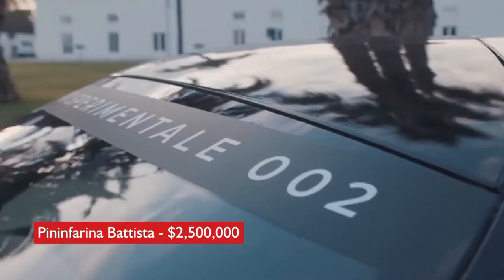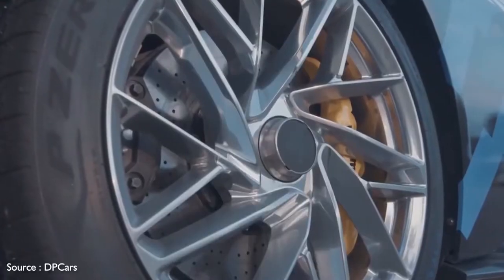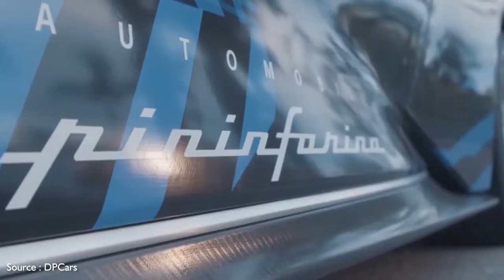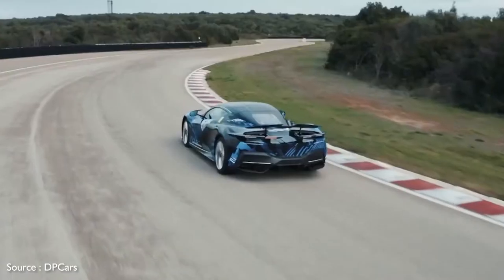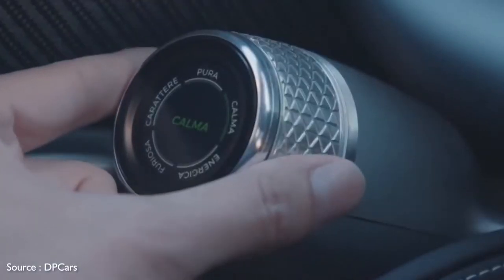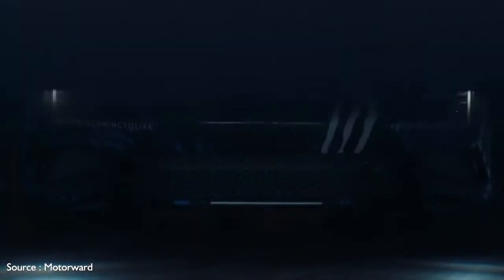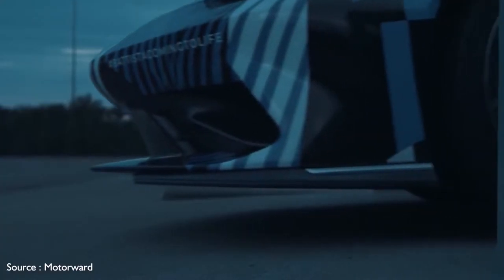Number 9: Pininfarina Batista, $2,500,000. Pininfarina, the famed Italian coachbuilder and design house, is getting into the hypercar game with the fully electric Batista. The company today is owned by Indian automaker Mahindra, which is best known for rough and tumble off-road vehicles. Named for company founder Battista Pininfarina, it's said to be the most powerful road-legal car ever produced in Italy.